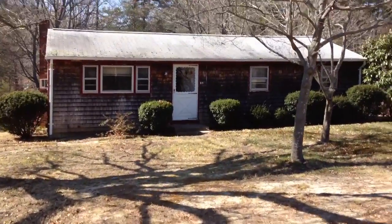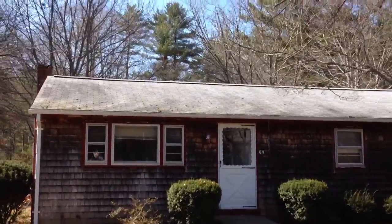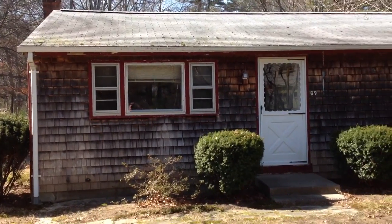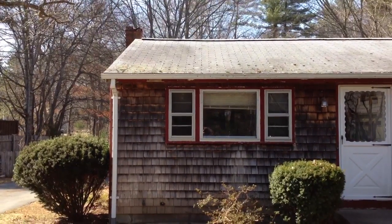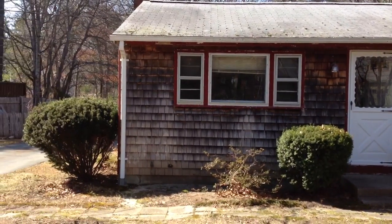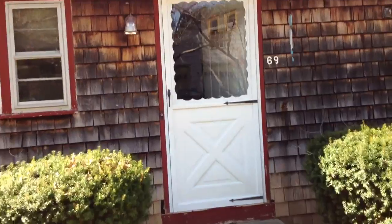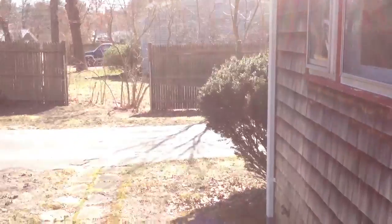Let me tell you right off the bat, this property needs work. But it's a good solid property — it just needs some updating. Doesn't have to all be done at once; it can be done over time. The roof is older, that chimney needs to be repointed, and there's some red cedar siding that's been weathered on this side of the house from the sun. We'll go through the issues as we go along, but keep in mind it is a good property.